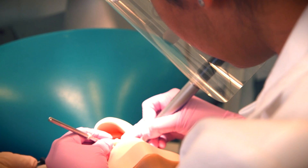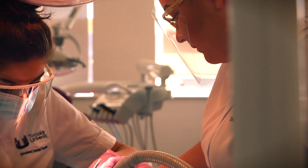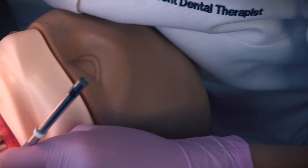The BSc Dental Hygiene and Dental Therapist course is aiming to train dental therapists so that by the end of the three years they can go out and work in practice. A dental therapist is different to a dentist in that a dental therapist works under the prescription of a dentist, so the patient will go and see the dentist, have a checkup, and then the dentist will refer the treatment for the dental therapist to undertake.